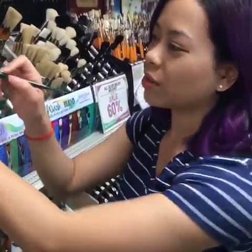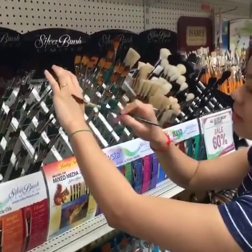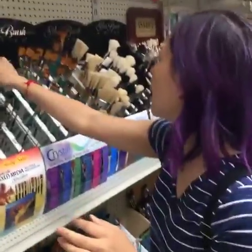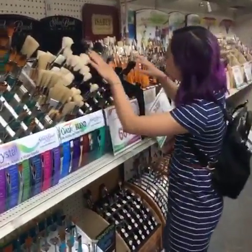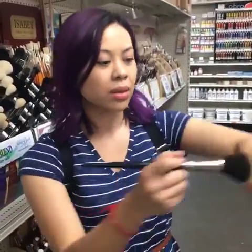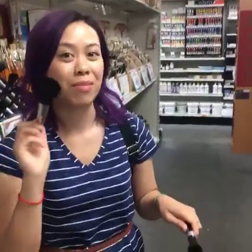Here are mop brushes. Sometimes in class you get really rough textures and want to soften them out — if you're painting at home and have more time to play, you'd get a mop brush. They look like a blush brush, but they're mop brushes. You use them to soften up the textures of our paint. We don't really use these in class because it's too complicated to do in two hours, but for private lessons these would be taught.